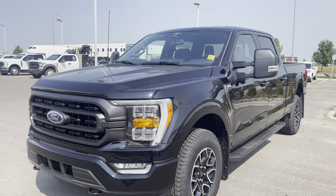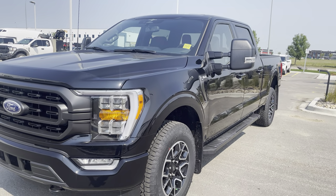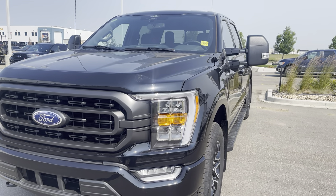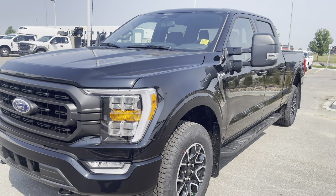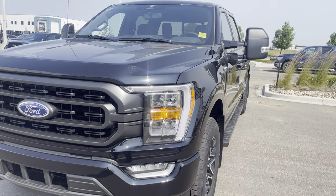Under the hood, the first upgrade is the 3.5-liter twin turbo EcoBoost engine, mated to a 10-speed automatic transmission that gives you 400 horsepower and 500 foot-pounds of torque — lots of power and really good on fuel with that silky smooth shifting 10-speed automatic transmission.